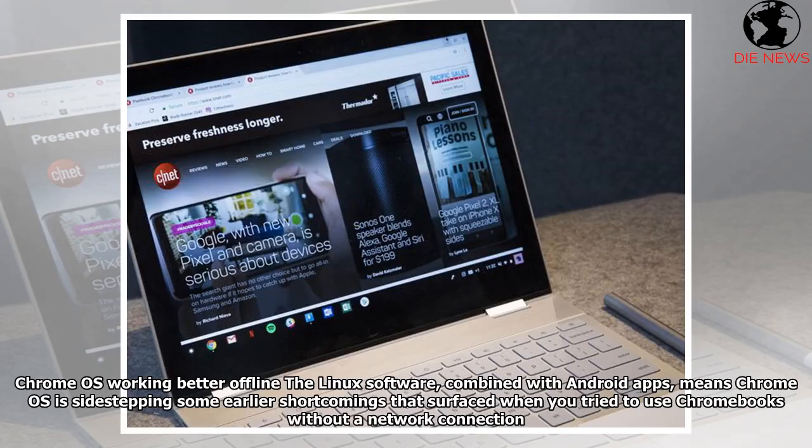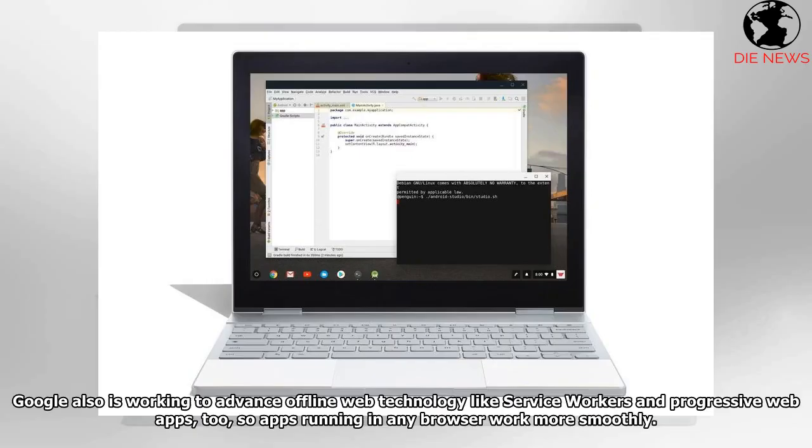Linux software, combined with Android apps, means Chrome OS is sidestepping some earlier shortcomings that surfaced when you tried to use Chromebooks without a network connection. Google is also working to advance offline web technology like service workers and progressive web apps, so apps running in any browser work more smoothly.